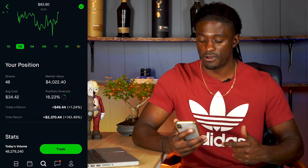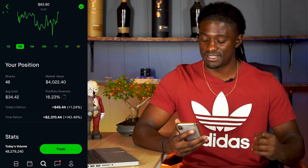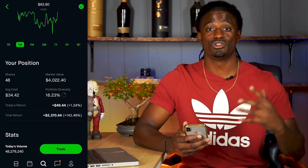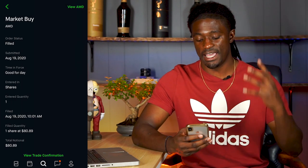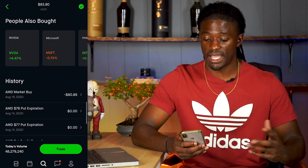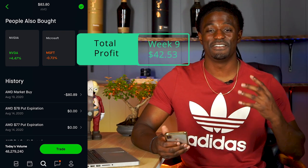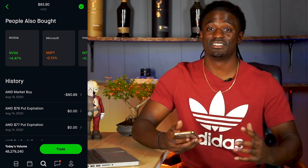AMD does take up a big chunk of my portfolio, but that's cool because on total return I'm up $2,370.44 — I am up 143% on AMD since I've been investing in this company a couple of years ago. If you checked out my last technical analysis video, I told you the plays I was going to do and I actually took one of those plays. I bought one share of AMD at $80.89 on August 19th, 2020, and now AMD is at $83.80 bringing me a profit of $2.91 on that trade, and my total overall profit to $42.53. That's another week I've won with AMD — so far I'm a successful trader.